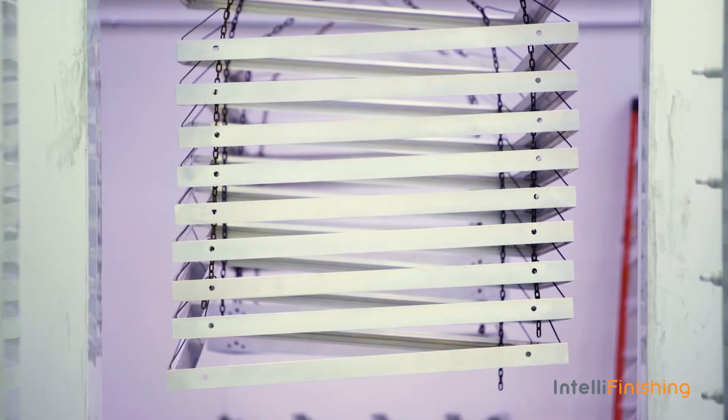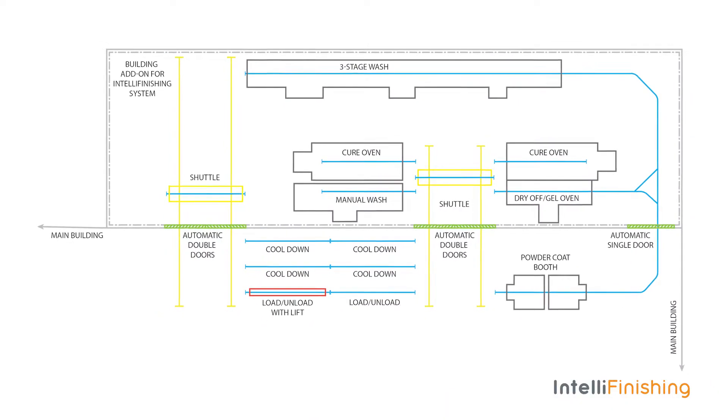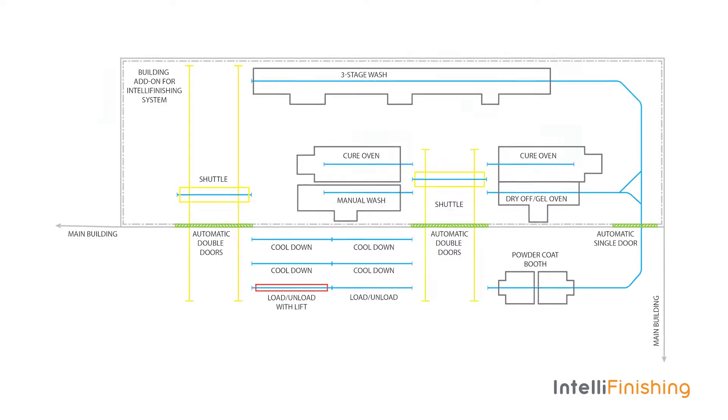We started researching powder coat possibilities, and telefinishing grabbed my attention. Having the IntelliFinishing system in-house, we can turn parts in the same day, whereas previously the turnaround time from outside suppliers would be anywhere from four to seven days.